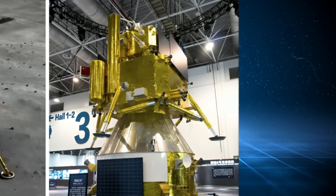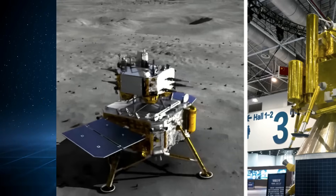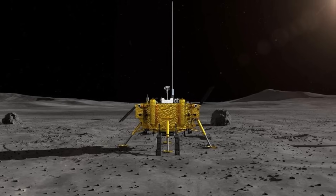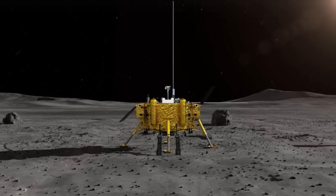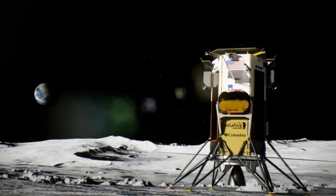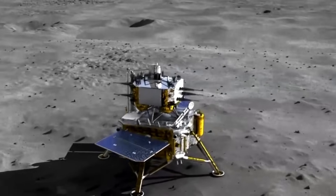This achievement marks China's fourth lunar landing and its second exploration of the moon's far side. Notably, it is the third man-made object to reach the moon this year, following the Japanese SLIM and Intuitive Machines' landers, both of which encountered technical issues.